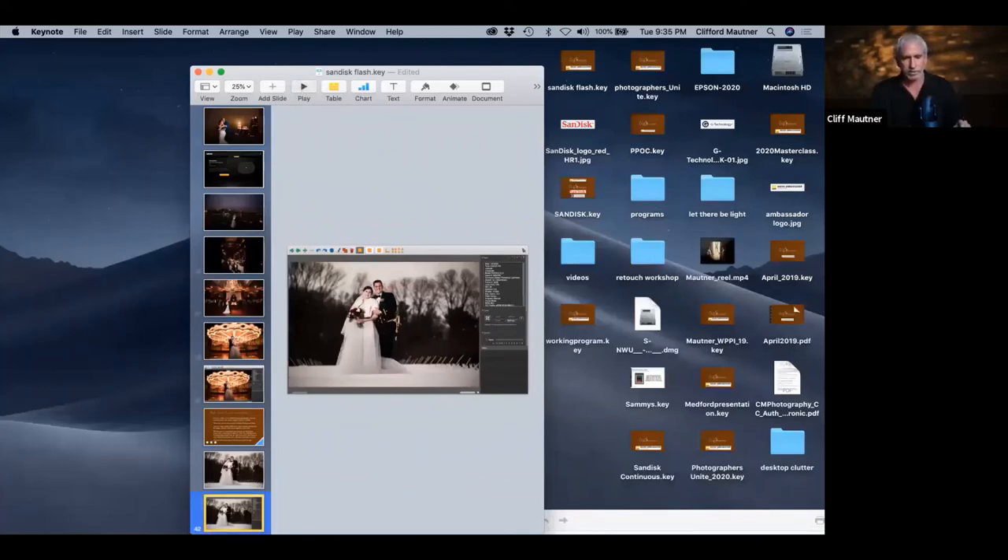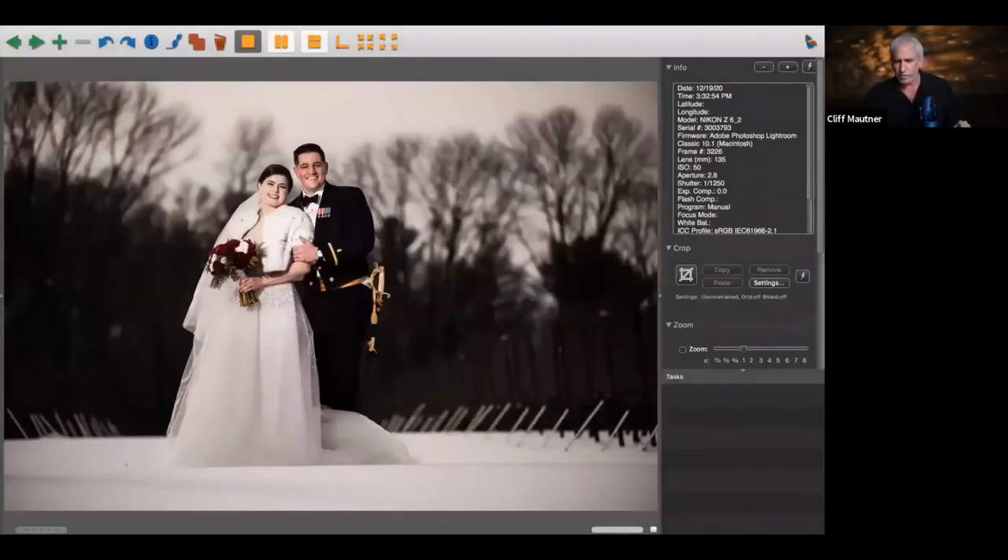I'm using 1/1250 of a second here at ISO 50 — very low ISO, but it enabled me to get a fast enough shutter speed. I wanted some shallow depth of field and wanted that sky nice and dark.